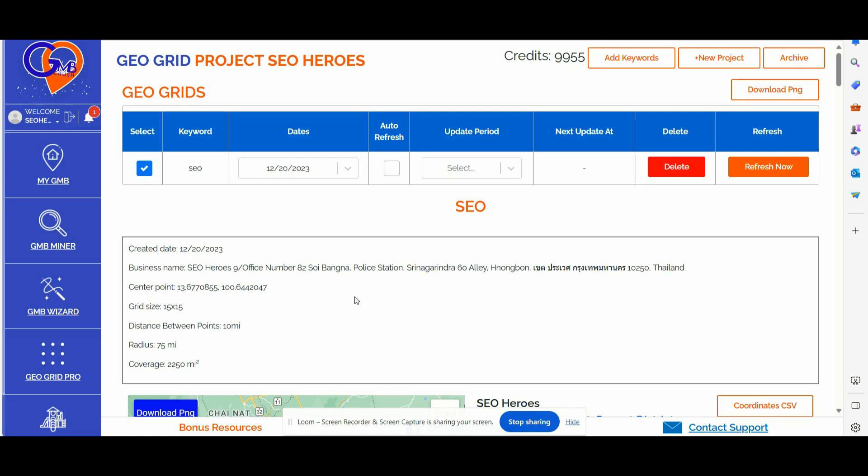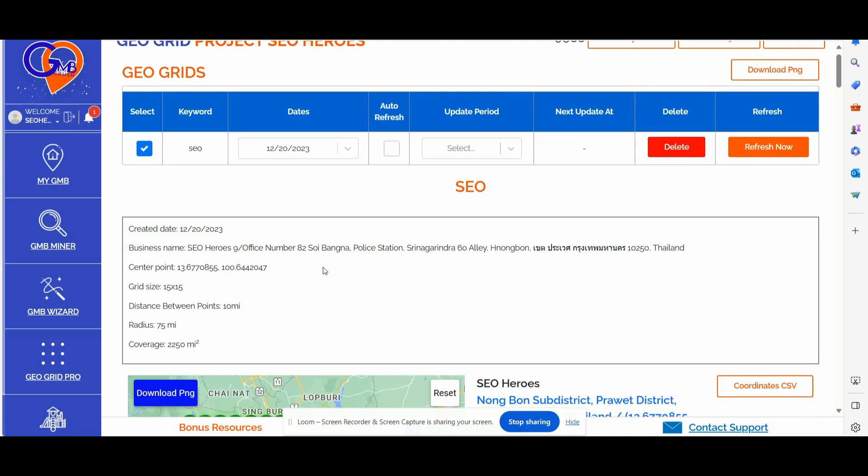I have just created a new GeoGrid project targeting the keyword 'SEO,' and I have been inputting into the GeoGrid scan a grid size of 15 by 15. I have been setting a distance between the points as 10 miles, so the total radius that we are covering for this specific GeoGrid scan is 75 miles with a total coverage of 2,250 square miles.